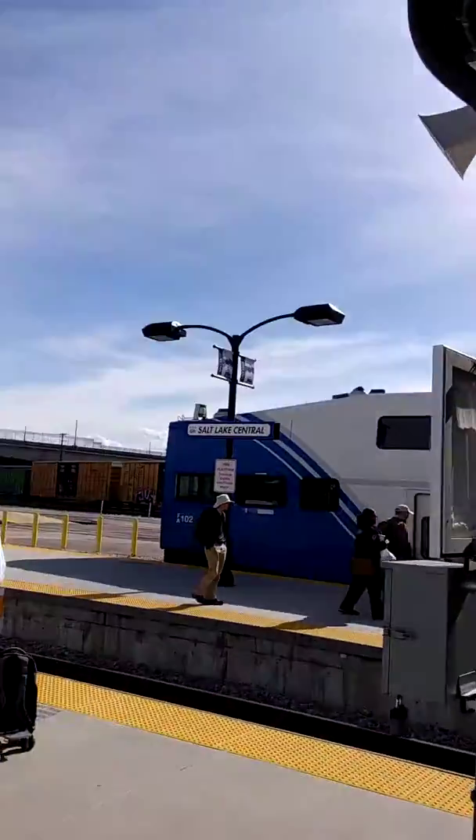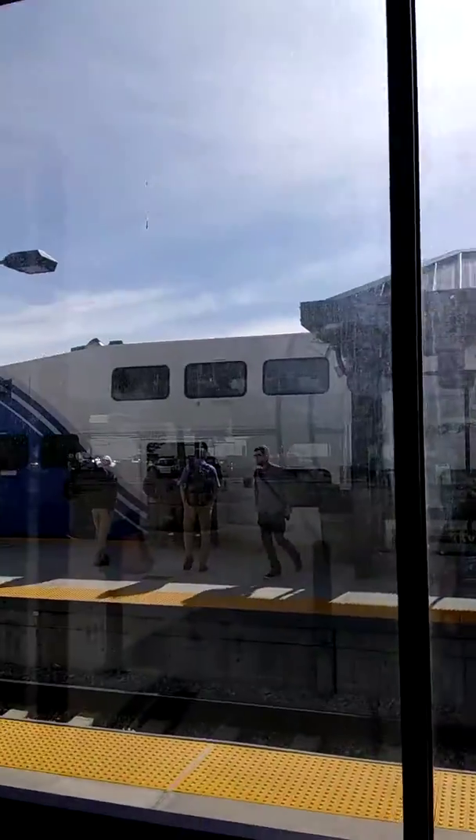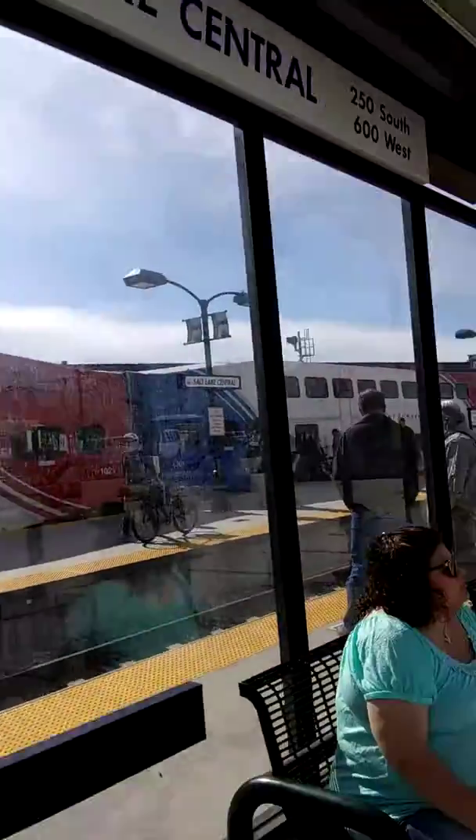This train runs from Ogden to Provo, and actually does have service to Pleasant View Station, which is just north of Ogden. This is the FrontRunner commuter rail.